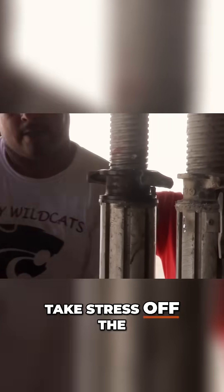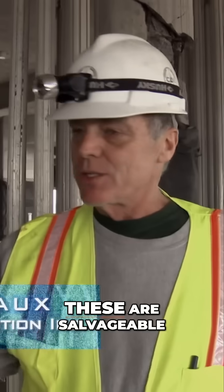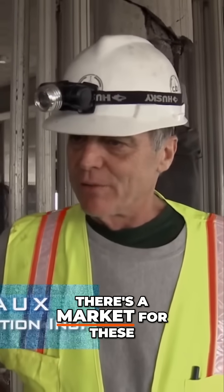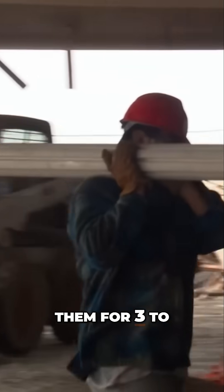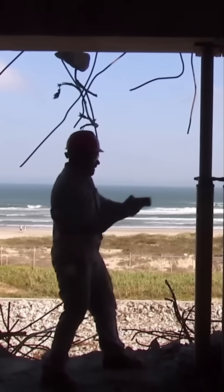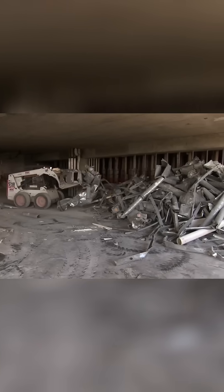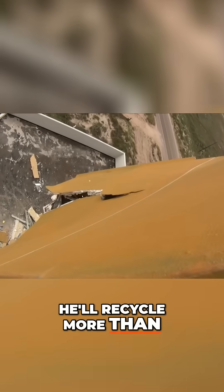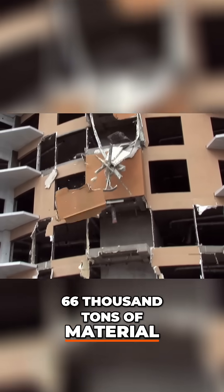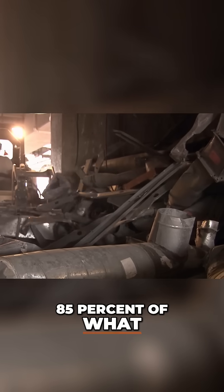Metal shores, installed to take stress off the failing columns, are exceptionally valuable. These are salvageable — there's a market for these. You can probably sell them for $300 to $400 a piece. In total, they'll recycle more than 66,000 tons of material — 85% of what went into the building.